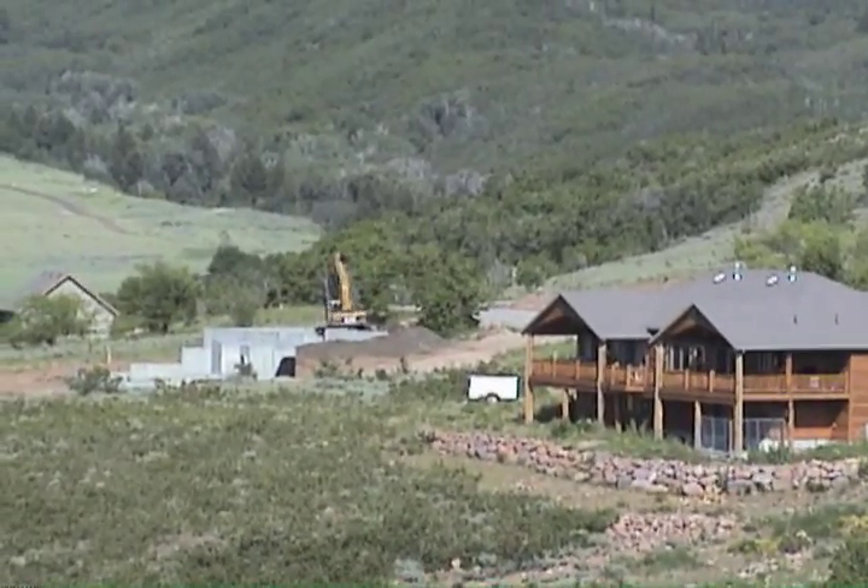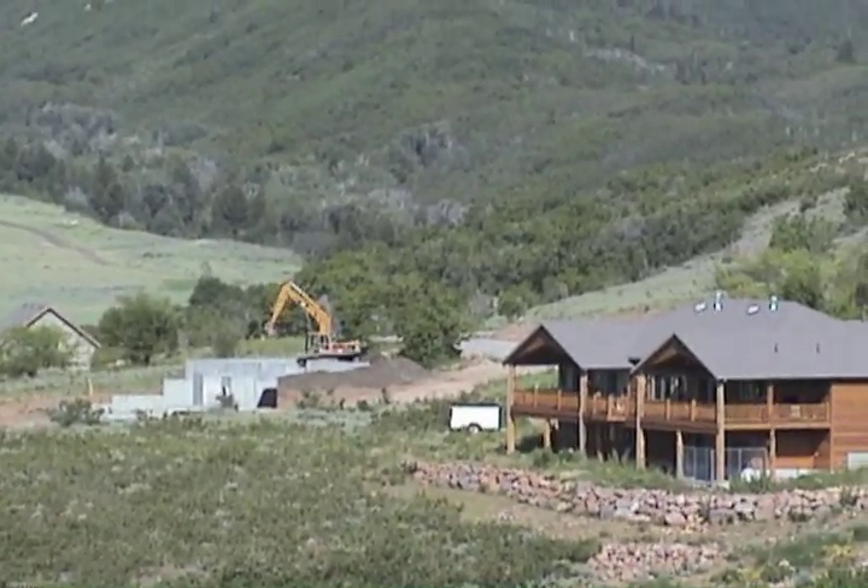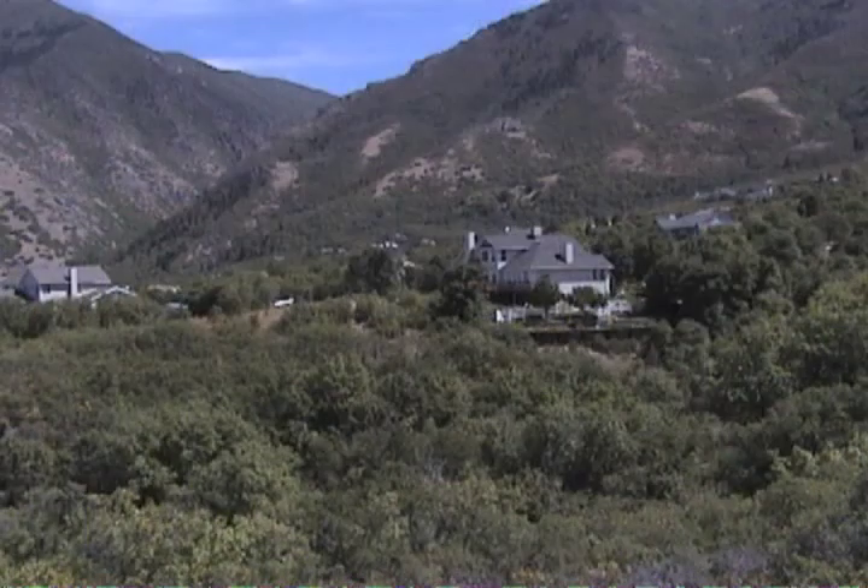As we expand our communities into wildland areas, fire-tolerant vegetation and the steep slopes we build on expose us to new dangers.